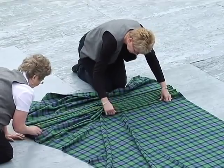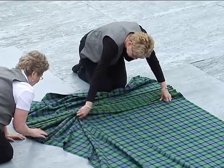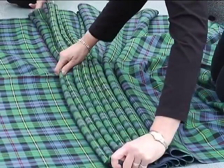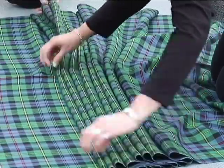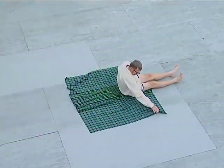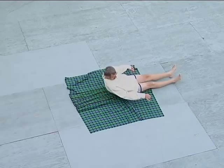He would start at one end with a flat piece of material, and then he would start to gather or pleat the material until he would have his waist measurement. Then he would leave another flat piece. At this time, the wearer would sit down on the center of the pleats and lay down on the rest of the material.